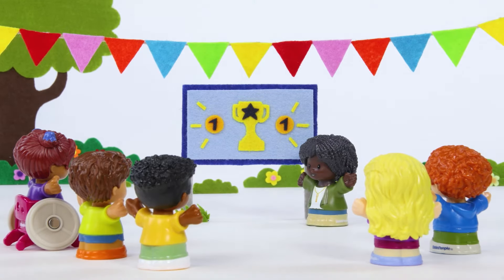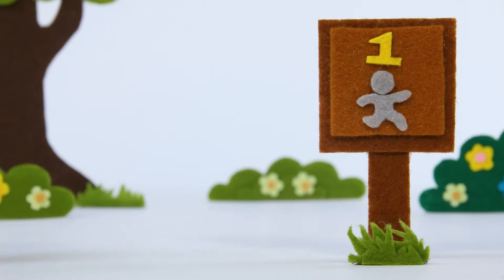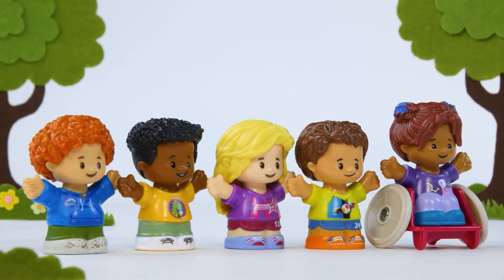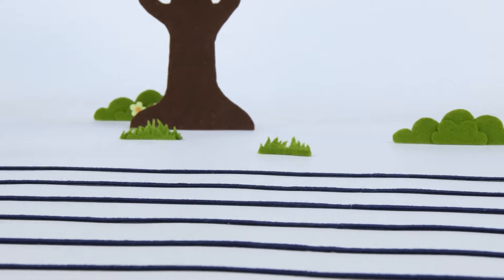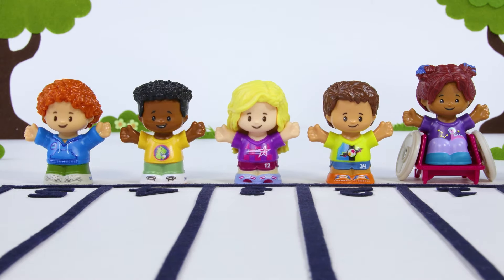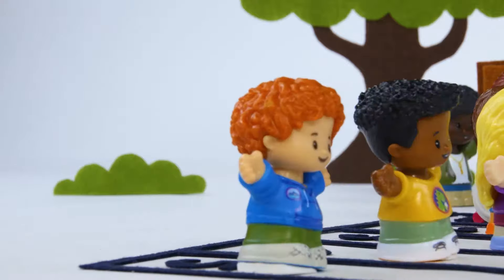Hi, kids! Are you ready for sports day? Oh, wow! A racetrack! Line up, everyone! Are you ready to race as fast as you can? On your mark, get set, go! And they're off!